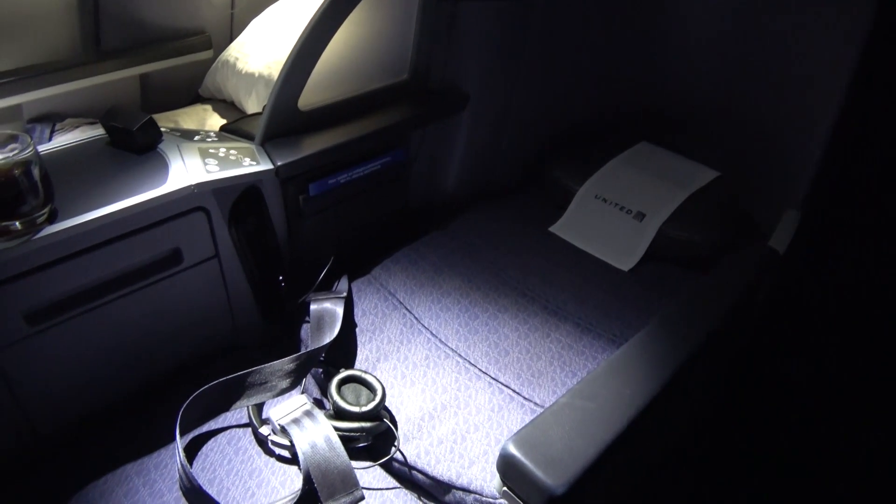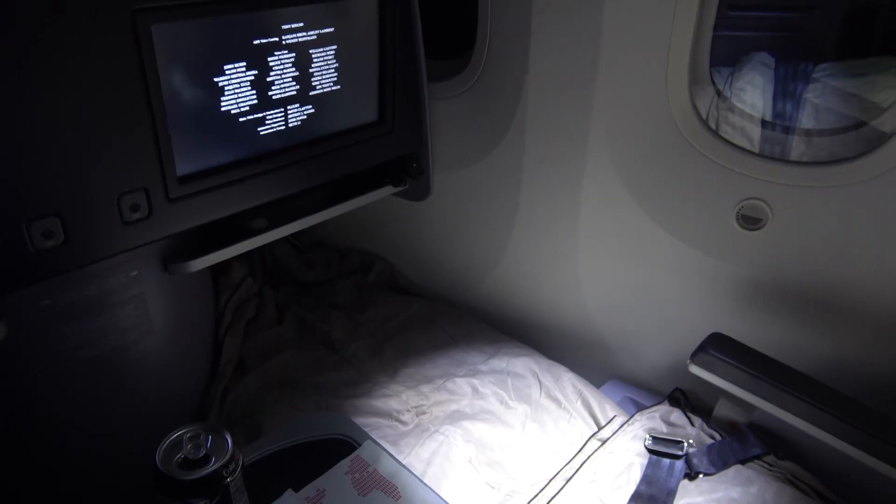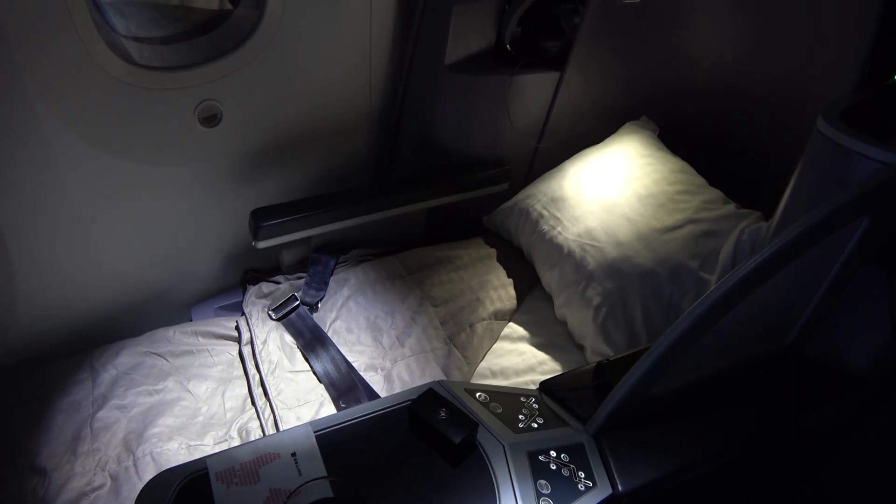Eventually it was time to sleep and as expected the seat converts into a fully flat bed. Here it is — the money shot of the bed all made up, complete with mattress cover. Time to test out the lay-flat bed to see if I can get a good night's sleep. Good night.